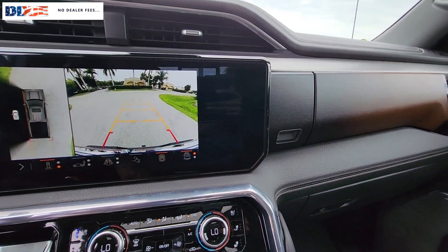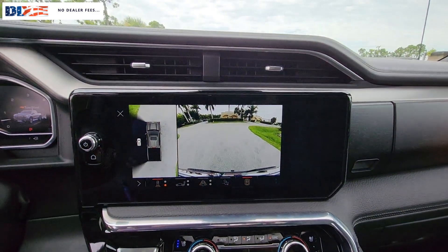Stop dreaming and start living. This handsome Sierra won't last long. Our team will give you an outstanding test drive experience.